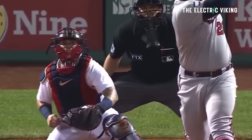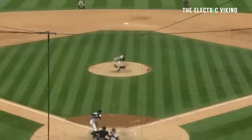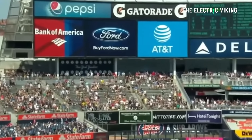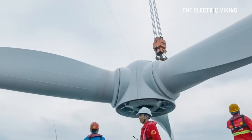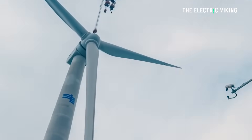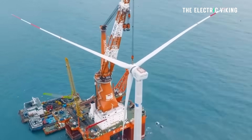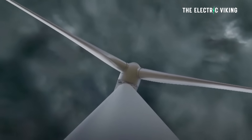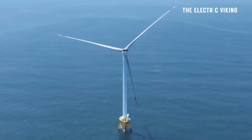Think about it this way: the biggest hits you've seen in a baseball game — the longest ever in history — are about 500 feet approximately. So if you hit a baseball, the longest ever in history wouldn't even be half the diameter of this wind turbine. That's hard for the mind to actually envision just how enormous these wind turbines actually are. The hub height is 185 meters, which is 607 feet.